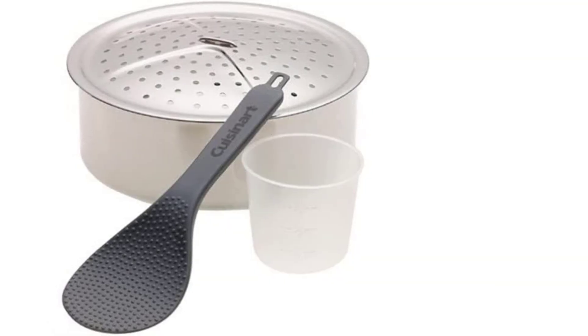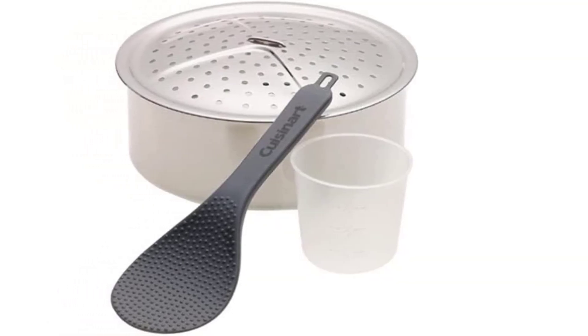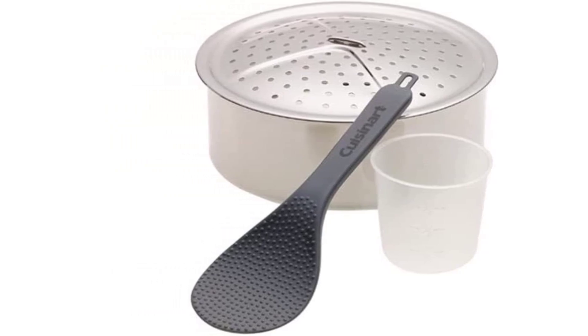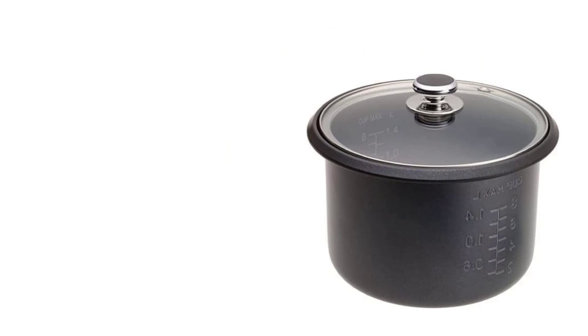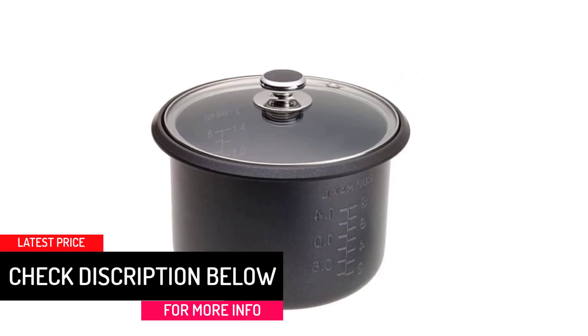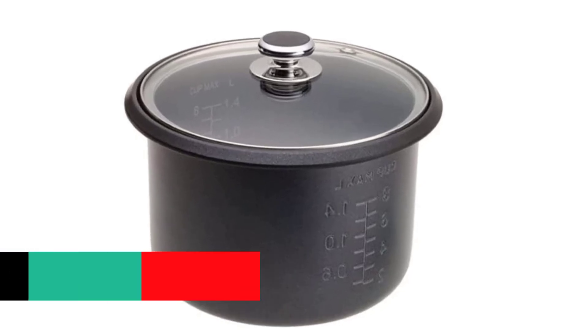The built-in tray can be used to steam other foods while the rice continues to cook, and it will keep warm once cooking is complete. It also features a non-stick coating made of durable materials to ease cleaning. The appliance automatically shifts to warming mode immediately after the cooking time elapses.